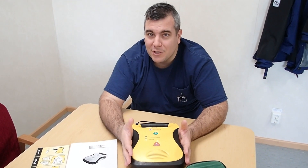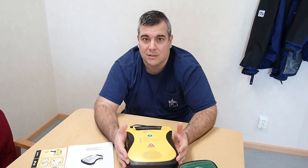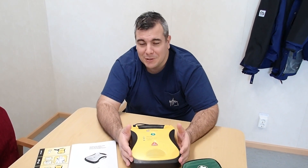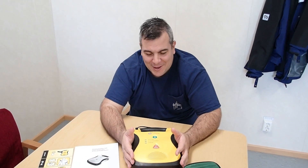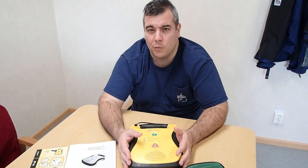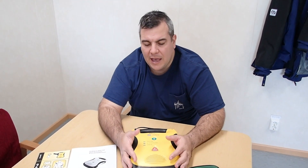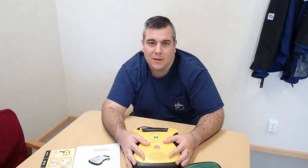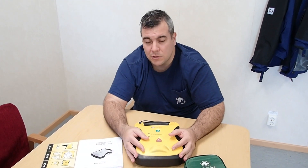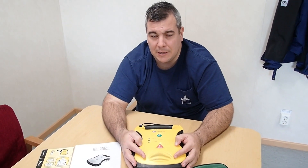Wherever you go ashore you may find AEDs at sport events, in hospitals, and in many places including offices — including our offices in Greece — which have an AED inside, which is very important and may revive you if needed.